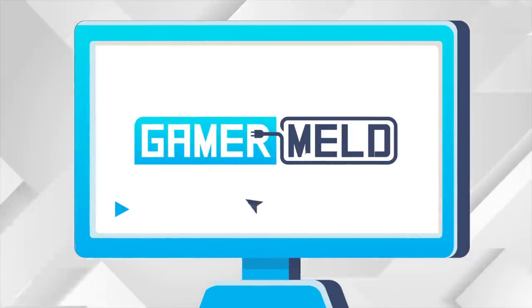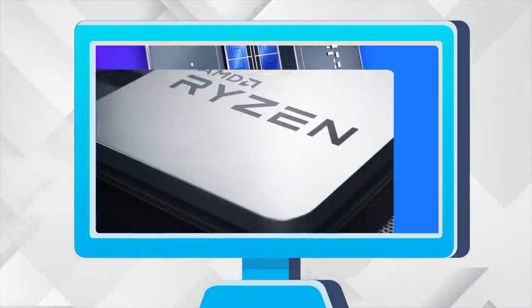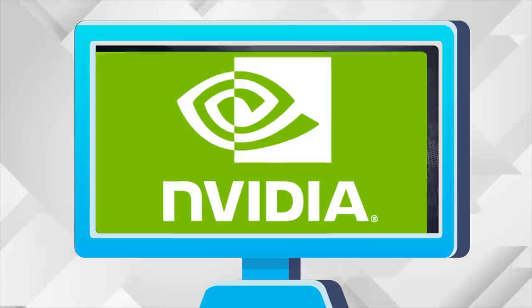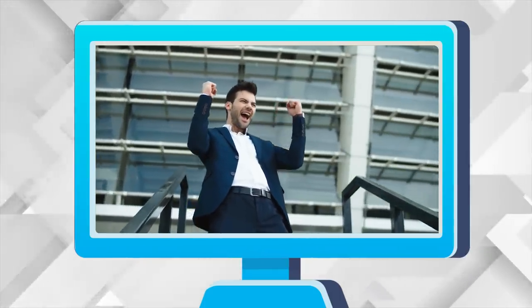Welcome everyone to Gamer Melt! Today, the pricing for Intel's non-K models leaked, Zen 4 at CES, first look at NVIDIA's new flagship GPU, and Intel's ARC GPUs get their first gaming benchmark.